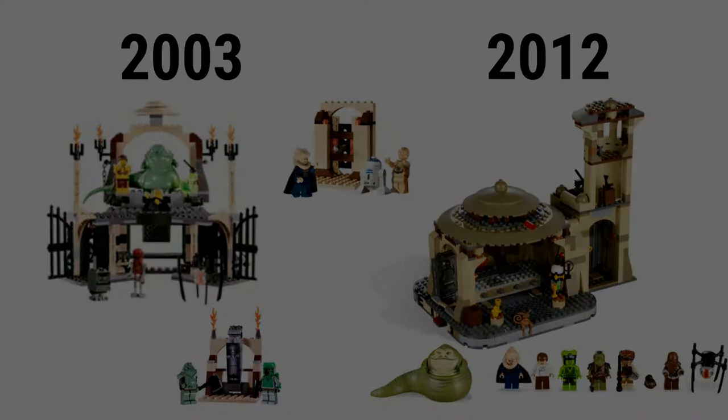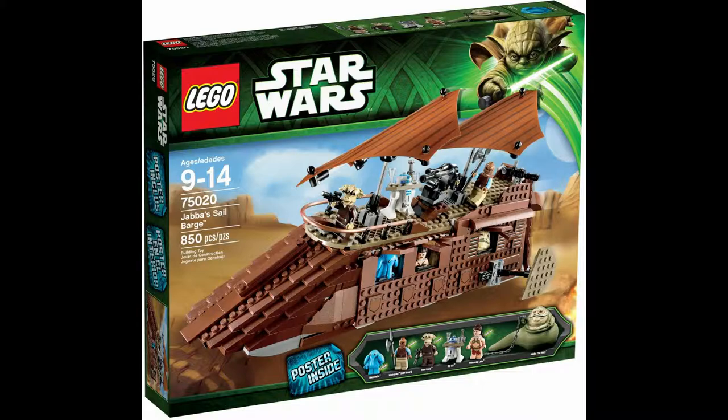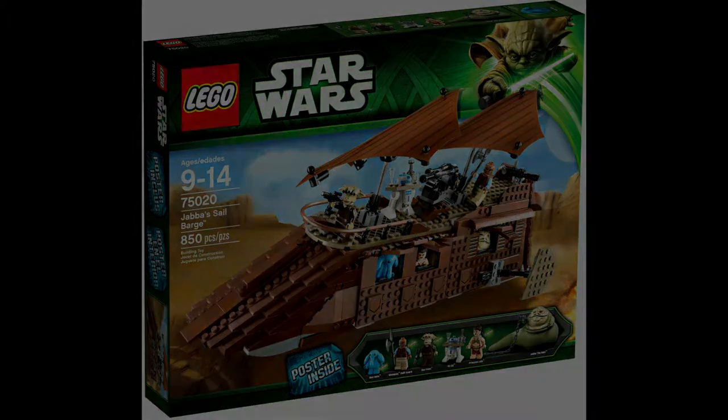In general it also has more spin-off sets released within a year afterwards. One of these is Lego set 75020, which has 820 pieces, went for $120, and has 6 minifigures. This Lego set is Jabba's Sail Barge, and the figures included are Jabba, Slave Leia, R2-D2, Ree-Yees, Roque, and Max Rebo.